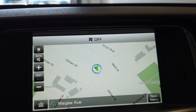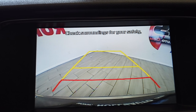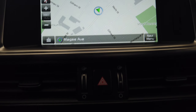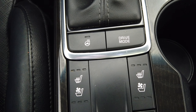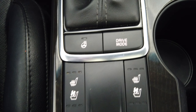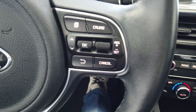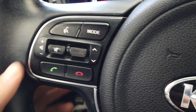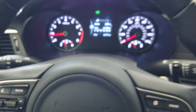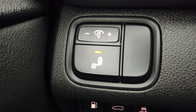Inside we have navigation, as well as a backup camera, dual climate control, heated steering wheel, and heated and air-conditioned seats. You have your drive modes. On the steering wheel we have cruise control and Bluetooth, and all our dash buttons. Over here we have our traction control and blind spot monitoring.